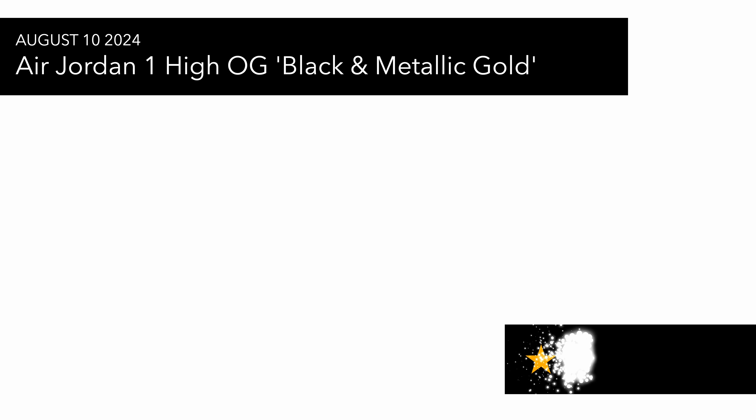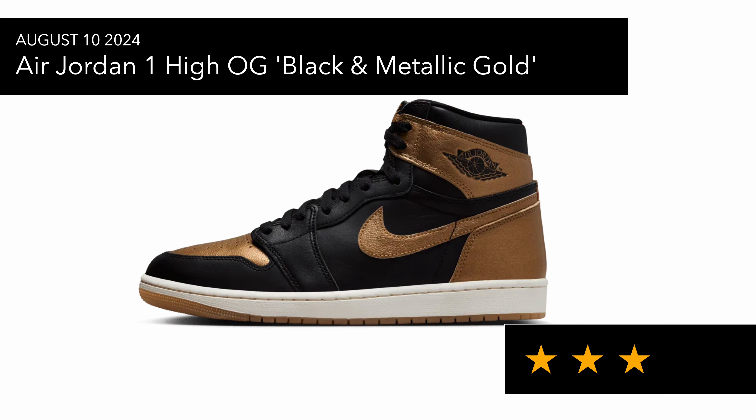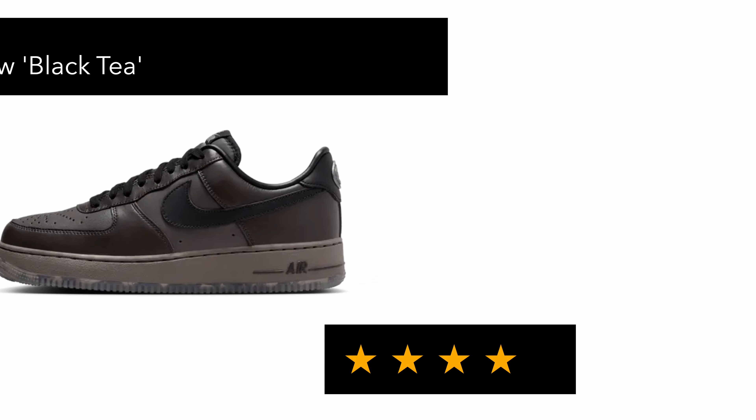On the 10th of August there's a metallic gold pair I've already seen discounted on BSTN — it's okay, nothing special. Also releasing tomorrow is the Air Force One Low Black Tea, which I'm not mad at — I think it's quite nice and the materials look really nice — but I'm just not really into Air Force Ones, so I'm not looking to grab a pair.